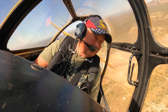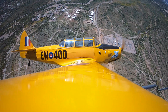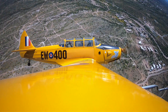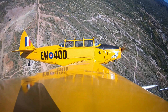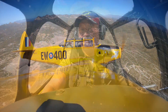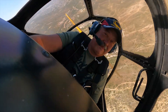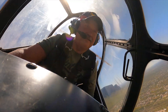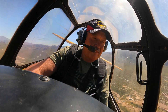We pulled about two G's, so you weigh twice what you normally weigh. Pull throttle and then go right over the top and then right back down the other side. Pull your power back so you don't over-speed the engine. Pulled about two G's again — now these guys were pulling about four G's.